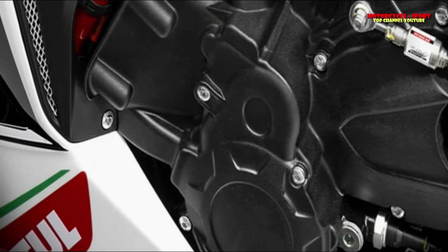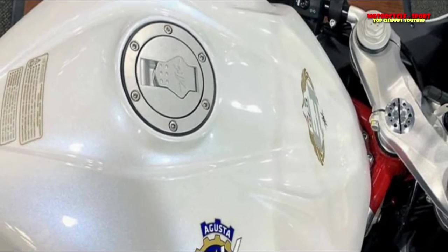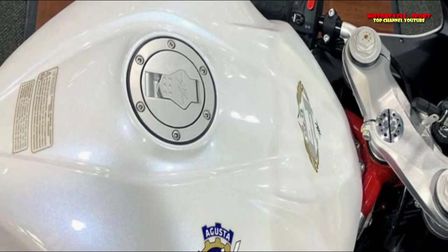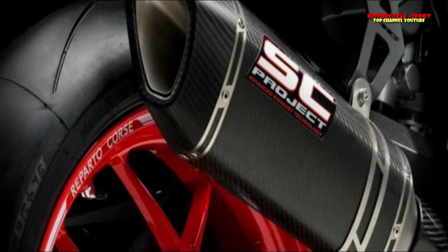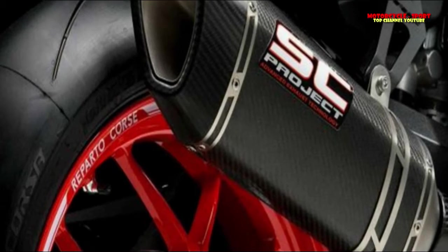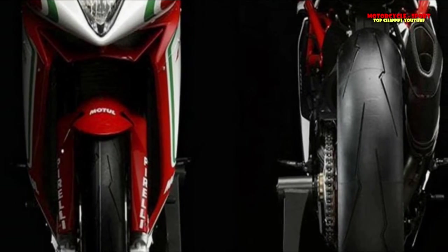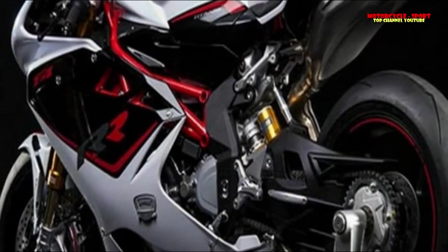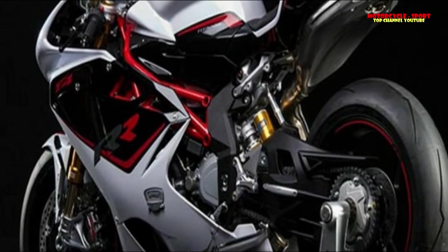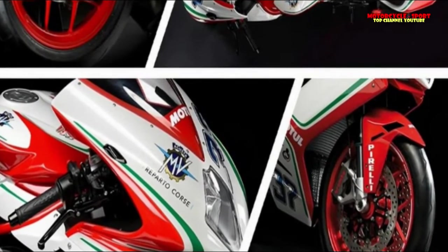The eminent inline 675cc three-cylinder power unit on the new F3 pays homage to the world's most successful motorcycle marque. It is with this design that MV has competed in and won a remarkable number of races and championships. Today the three-cylinder engine returns in a super-sport guise to present top-notch technical solutions and peak performance. With a 79mm bore and super-short 45.9mm stroke, the MV Agusta three-cylinder engine has an extreme over-square ratio that allows it to achieve incredible rev levels.